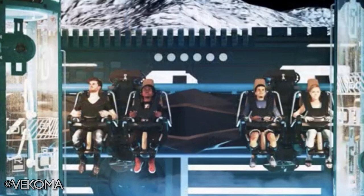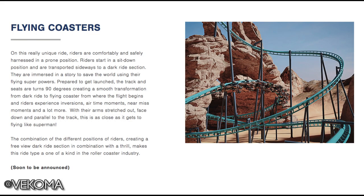Here's what Vekoma's website says about the flying coaster: 'On this really unique ride, riders are comfortably and safely harnessed in a prone position. Riders start in a sit-down position and are transported sideways to a dark ride section, where they are immersed in a story to save the world using their super flying powers. Prepared to get launched, the track and seats are turned 90 degrees, creating a smooth transformation from dark ride to flying coaster, where the flight begins. Riders experience inversions, airtime moments, near-miss moments, and more — with arms stretched out, face down, parallel to the track — as close as it gets to flying like Superman.'